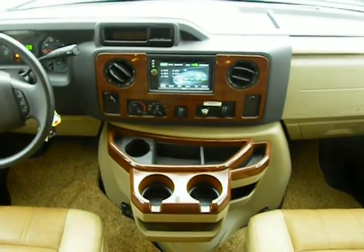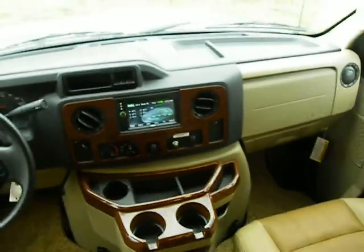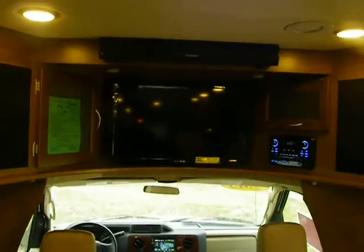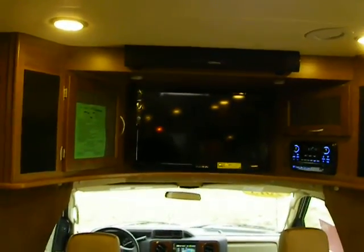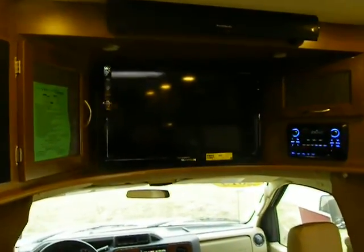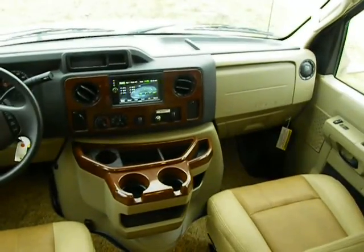Touchscreen stereo — we have three stereos in this unit: one up in the cab, one outside in the entertainment center, and another Furion up front in the main living room entertainment center. That's really the definition of a Class B Plus — it does not have a cab-over bed, rather a cutaway van chassis. TV on a swing arm up here, and the cool new Furion sound bar really increases and improves the sound quality for movies, sports games, stereo, and music.